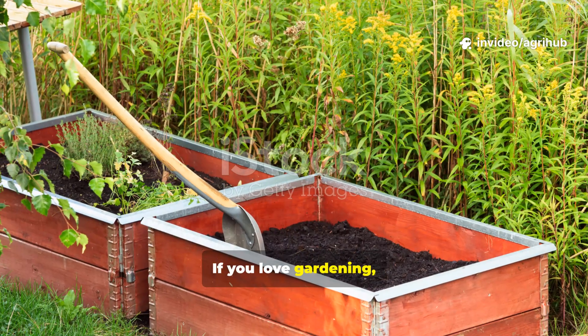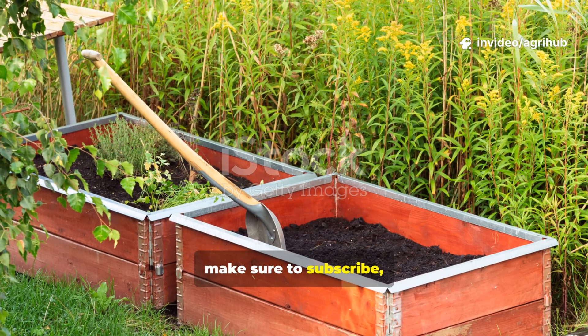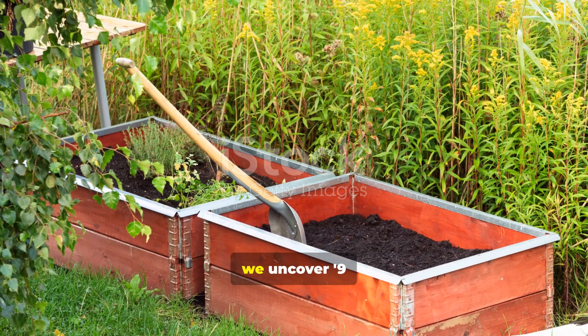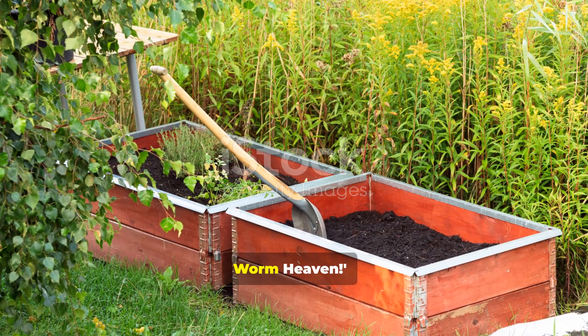If you love gardening, farming or just understanding nature, make sure to subscribe, give this video a thumbs up and watch to the end. Because today we uncover nine everyday items that turn dead dirt into worm heaven.